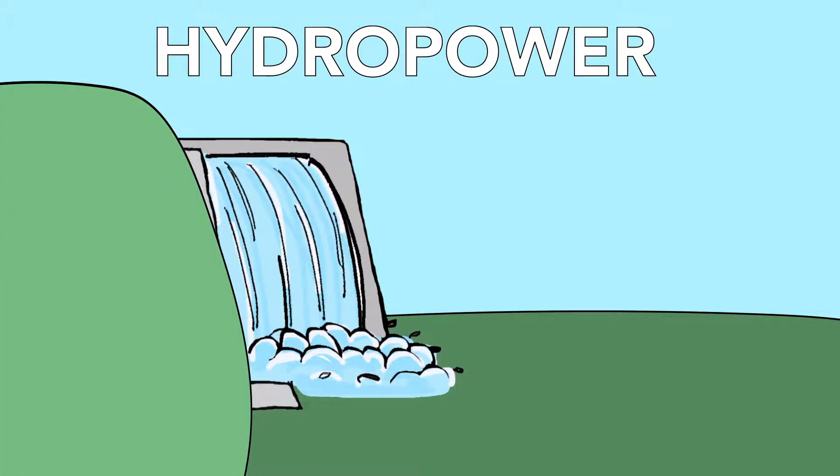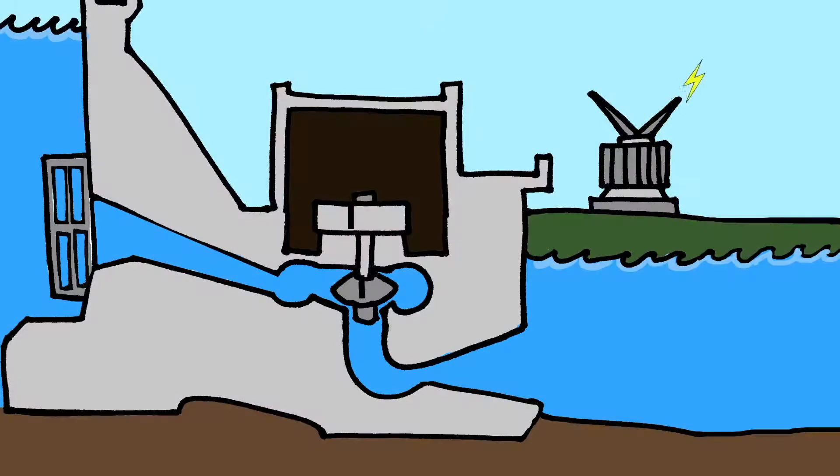Hydropower plants use water in a different way. Instead of converting the energy of heated water, turbines convert the energy of moving water into mechanical energy that turns generators and produces electricity.